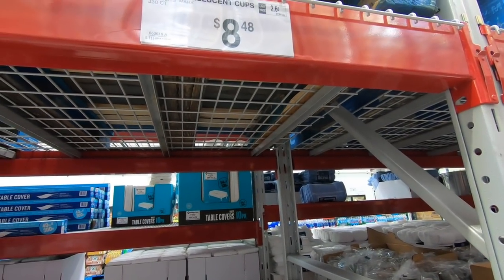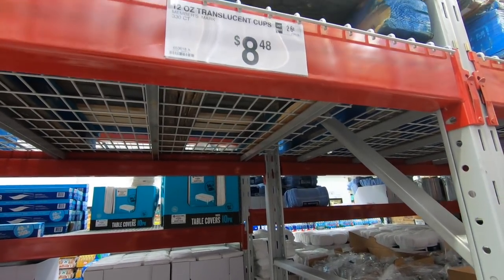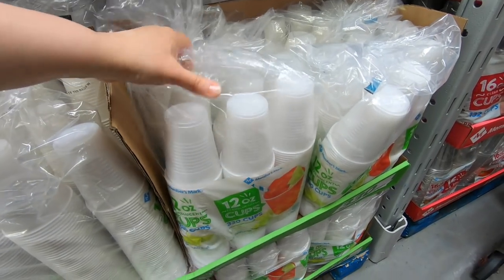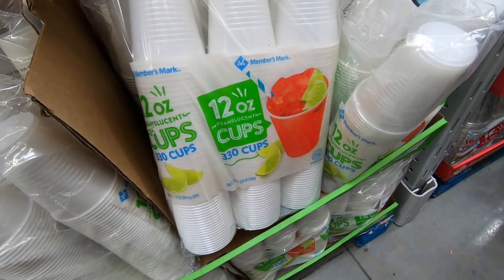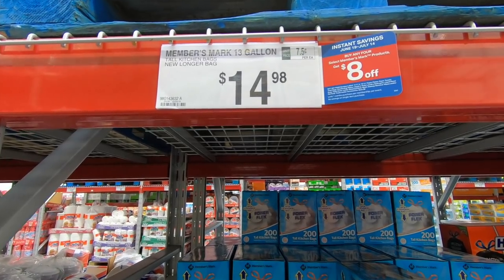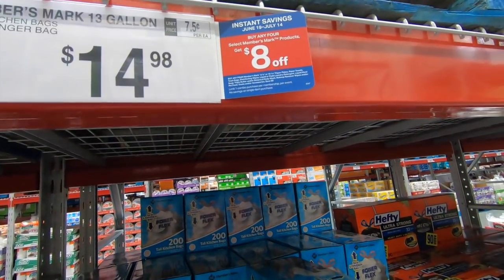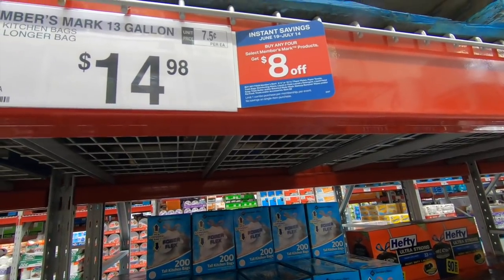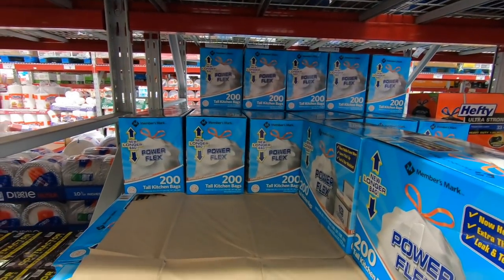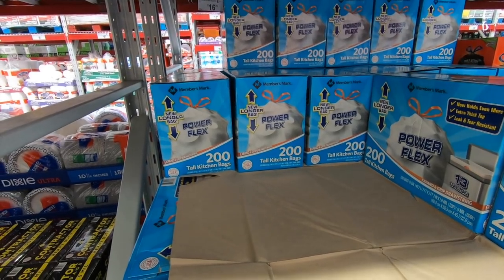Since we renewed our Sam's Club membership today, I'm going to pick up some cups — $8.48, and there are 330 in here. While we're not in desperate need of garbage bags, these are $14.98 for 200. If you buy any four Members Mark products from a certain selection, you get $8 off, so we need one more Members Mark product and we use garbage bags, so we're picking up this pack of 200 tall kitchen bags.